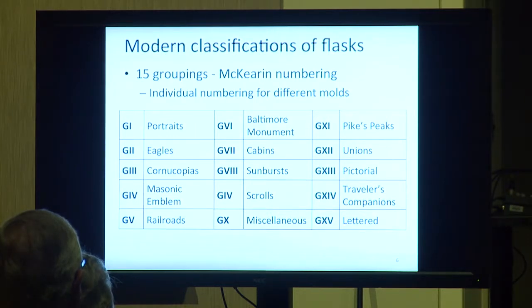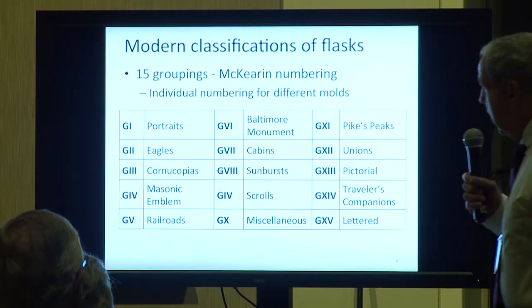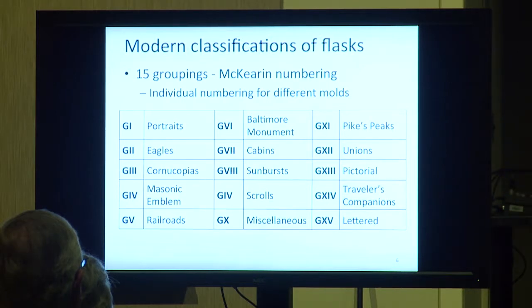Group 3 are cornucopias and cornucopian urns. Group 4 are Masonic emblem flasks. Group 5 are the railroads. Group 6 are Baltimore Monument flasks. Group 7 are the cabins, which are kind of fascinating. Group 8 are sunbursts. Group 9 are scrolls. Group 10 is just a general miscellaneous group — from the 1940 book, they threw everything together, including the Jared Spencers which aren't really common to any other groupings.